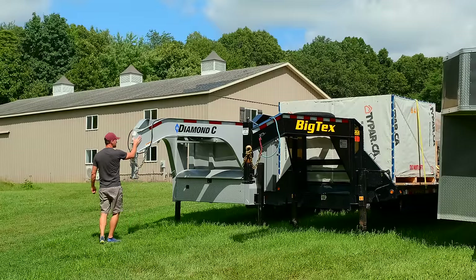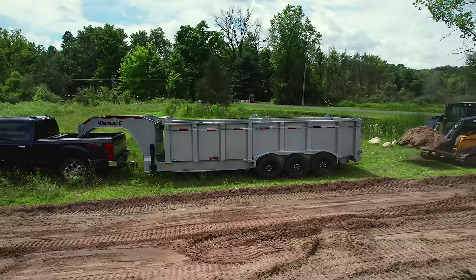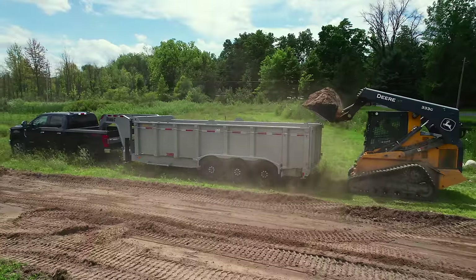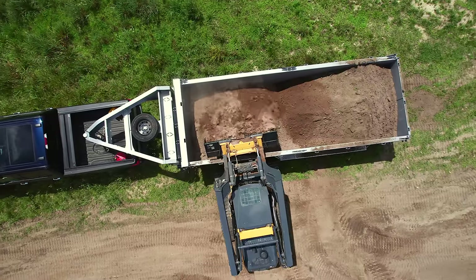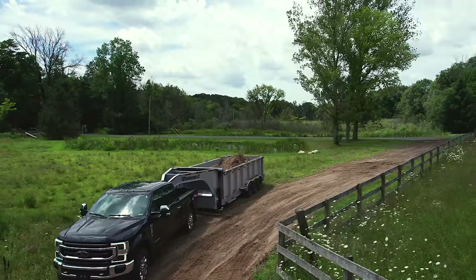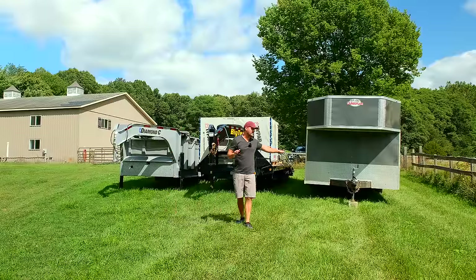The Diamond C up here is a triple axle — and that enclosed trailer is a tandem axle, single wheel, tandem axle with four tires on each axle. The Diamond C is a single tire but three axles. It's a 21,000 pound GVWR, 20 foot dump trailer with high side walls. I thought this was going to be the answer to my dump trailer solution, and I'll tell you more about that.